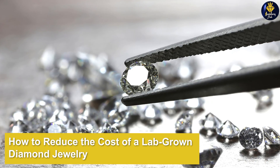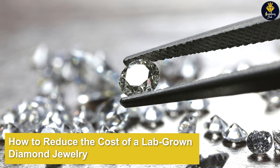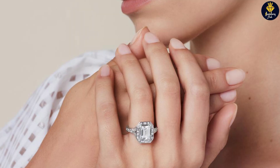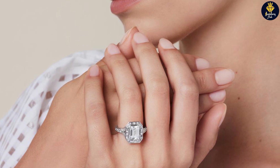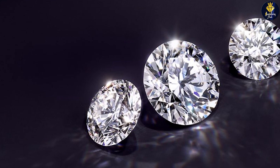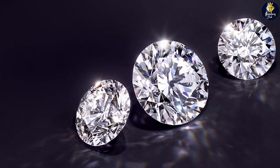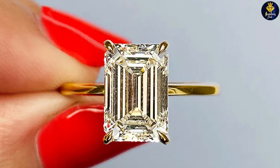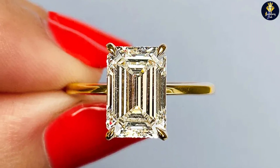How can you reduce the cost of lab-grown diamond jewelry? If you're finding that lab-grown diamond jewelry is too expensive, there are practical ways to reduce the overall cost. The most effective way is to find one with lower color and clarity grades that appears identical to ones that earn higher grades. For each step up the color and clarity scales, you will pay 10-20% more, and that difference isn't always apparent to the naked eye. For example, here's a 0.75 carat diamond with D-color and VVS clarity grades.